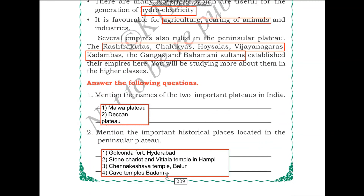Mention the important historical places located in the Peninsular Plateau. These include the Golconda Fort in Hyderabad, the Stone Chariot and Vitala Temple in Hampi Karnataka, the Chennakeshava Temple in Belur, and the cave temples of Badami, both in Karnataka. You can add to this list any other important historical places in the Peninsular Plateau. This completes the module on the Peninsular Plateau.